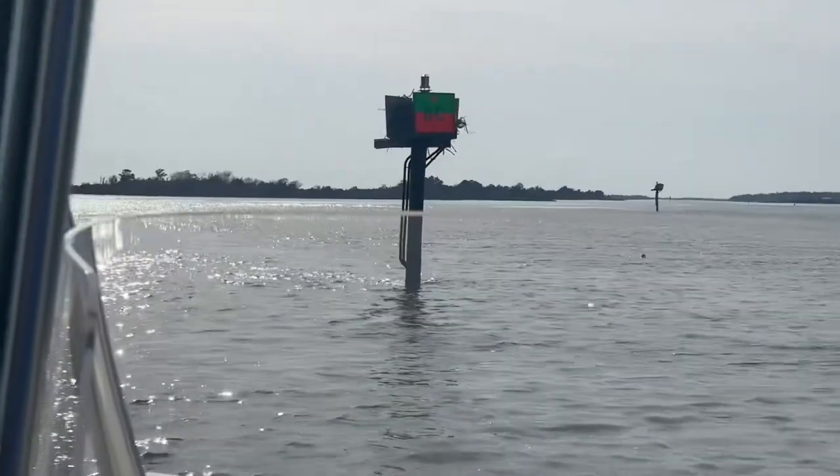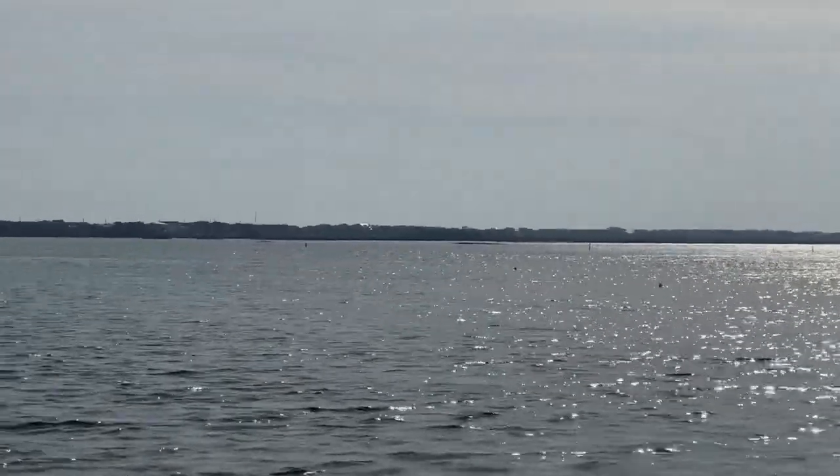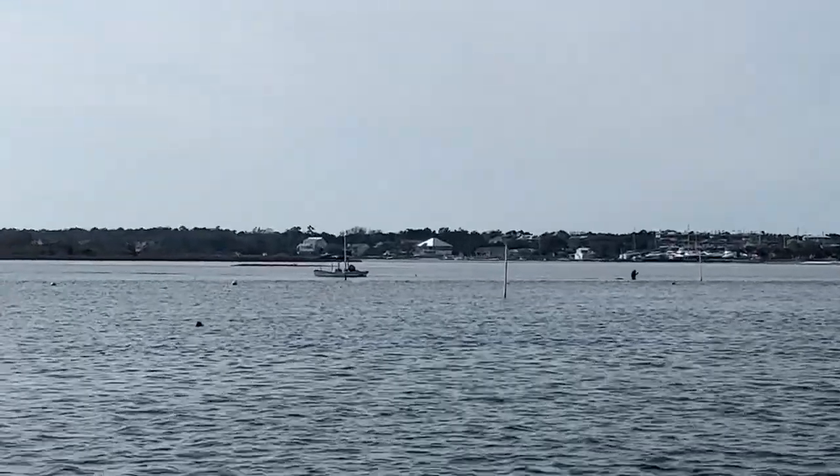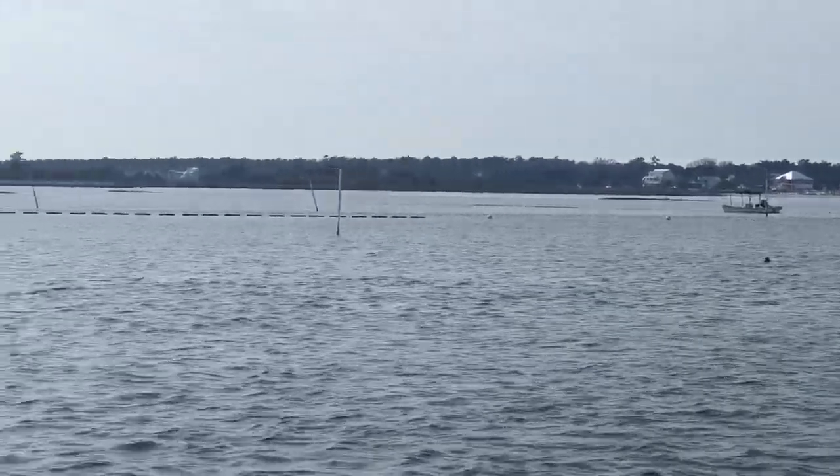We're here again with Captain Nick at Robert Lane's channel, ready to start heading our way offshore, out here in the banks and on the way out.